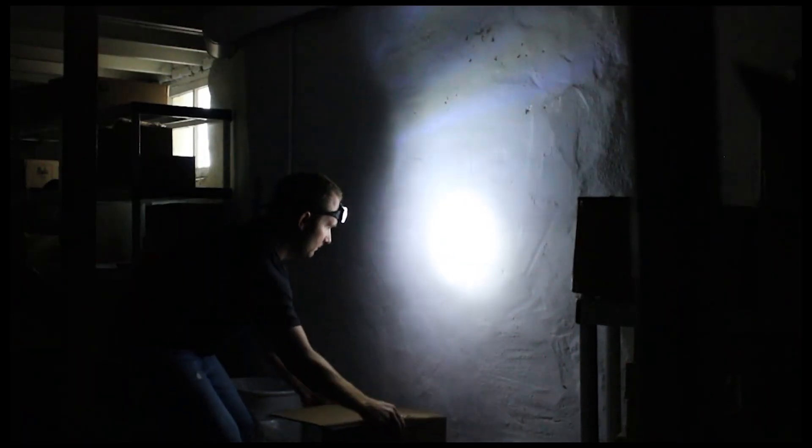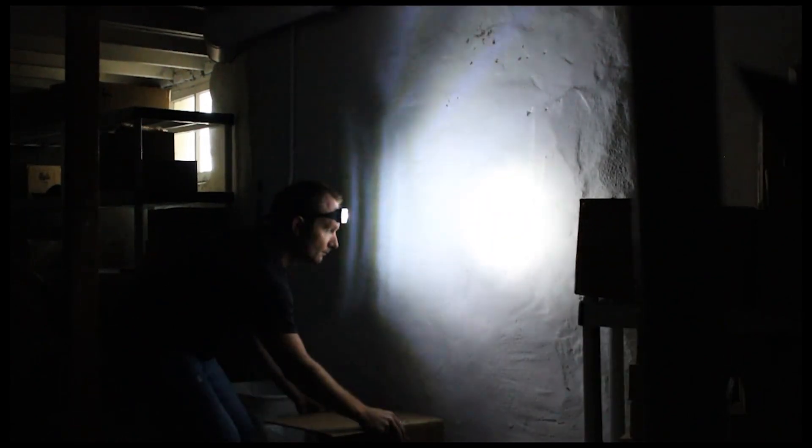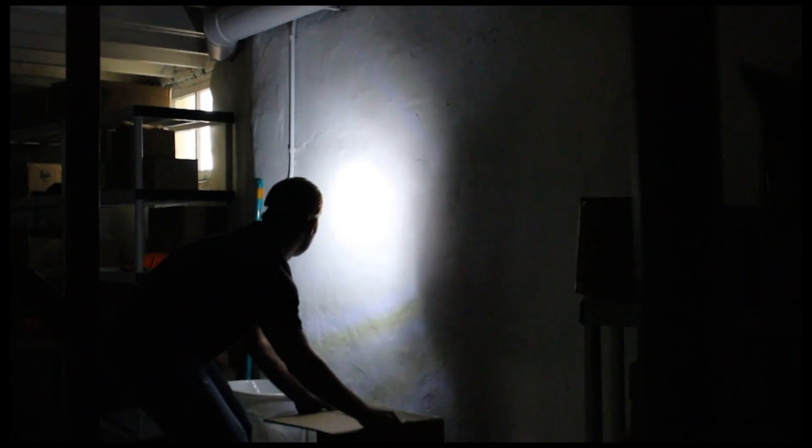It automatically adjusts the directional light output of the headlamp based on the position of your head. It tracks your head's motion using a digital micromachine inertial gyroscope.